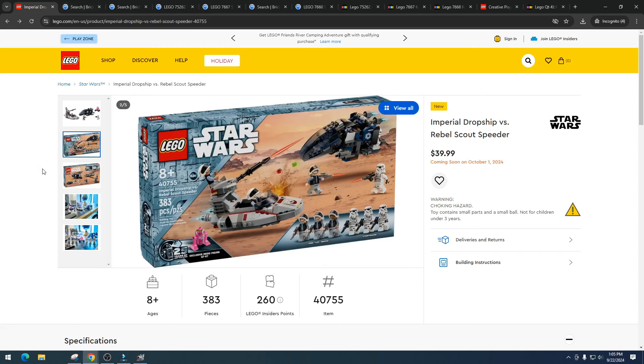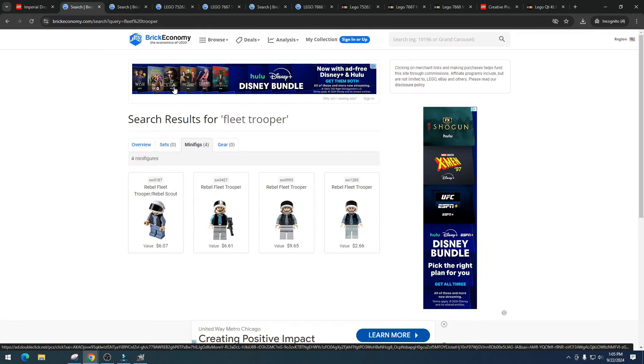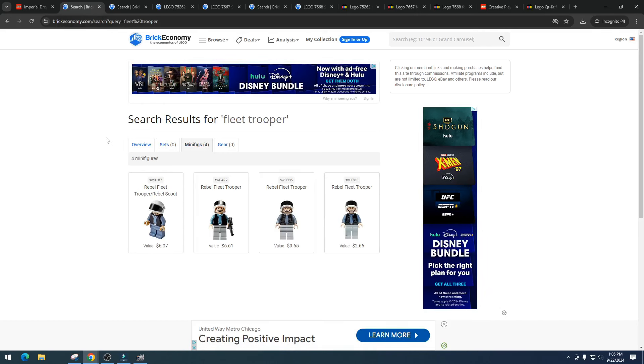We already know about stormtroopers — let's take a look at some fleet troopers to see the cost of what we're dealing with. These fleet troopers are going for around $6 to $7, which is pretty weak. The money is going to be in the stormtroopers. The rebel trooper isn't really going to pull big money either.